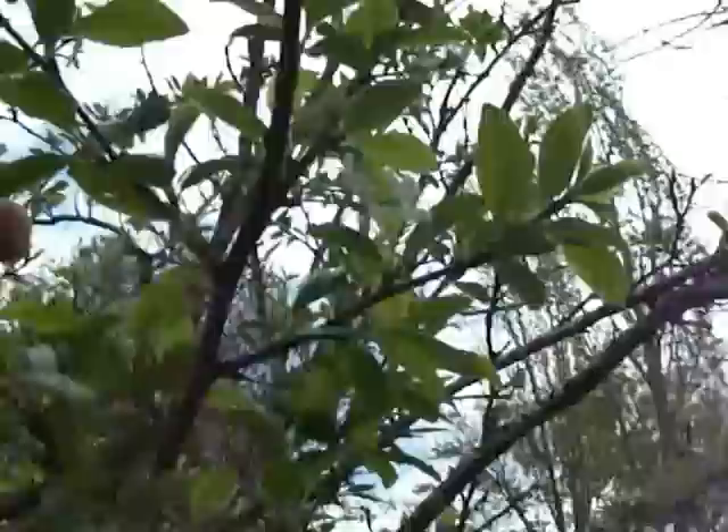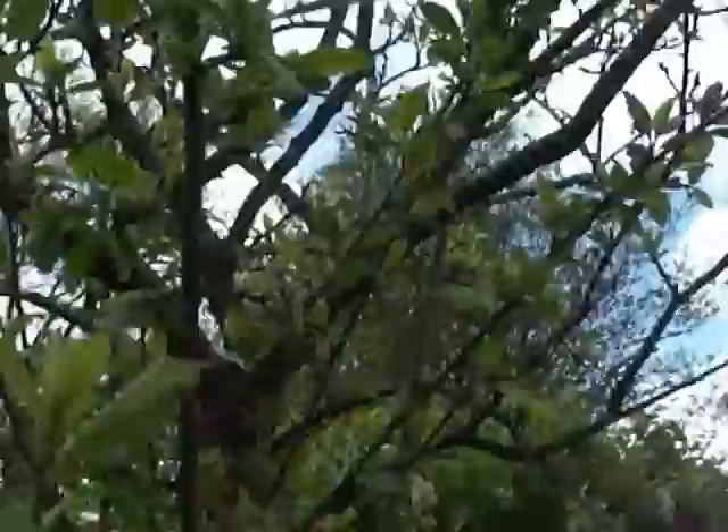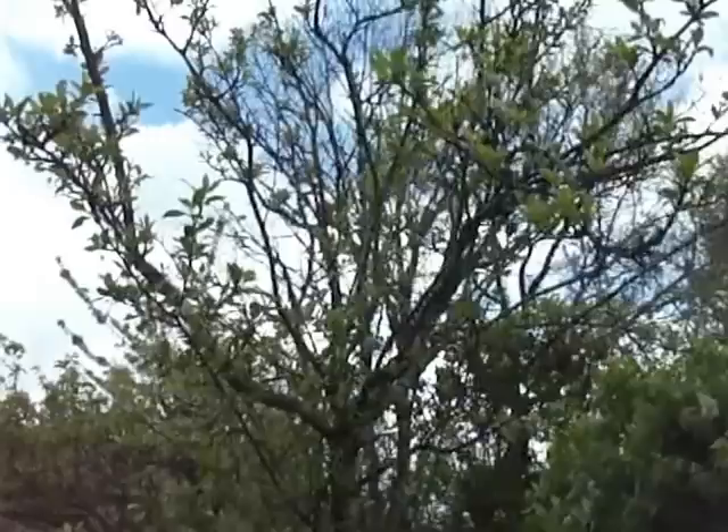This is a Mirabelle — it's like a very small plum, or a mix between a plum and apricot. We were given this tree about four years ago and replanted it here. It needs proper pruning, but while it was getting established we went easy on it. You can see it has lilac-type growth.